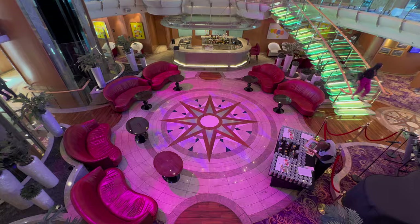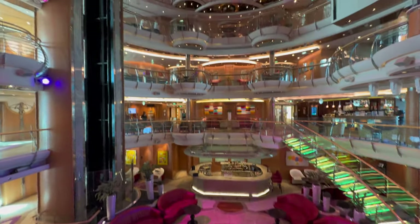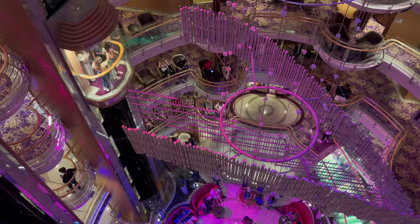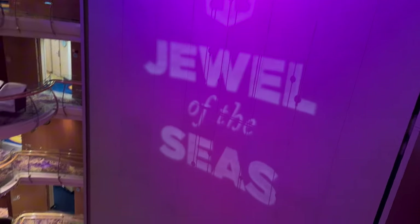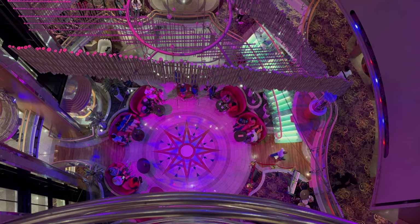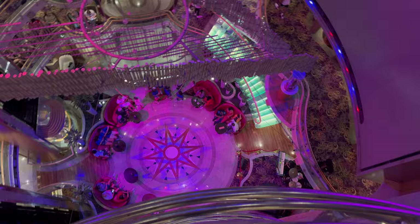The Centrum, as the name suggests, is the focal centre point of the ship when you first get on board. It's a really grand area with multiple bars and a cafe shooting just off from it, and there was always some form of entertainment going on on the ground floor. You'd always find people sat around in the chairs at the bottom and also on the chairs on each of the different floors — always a really popular space.